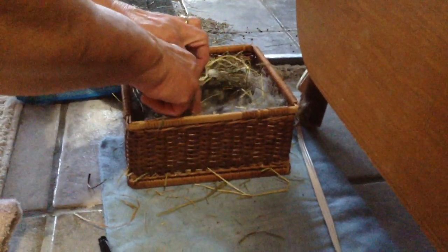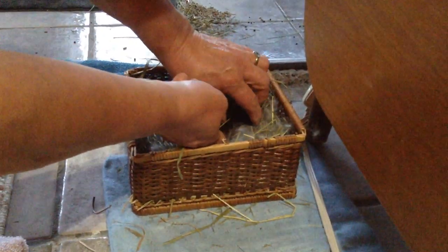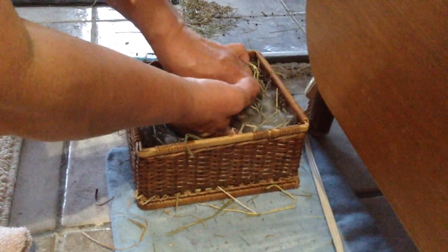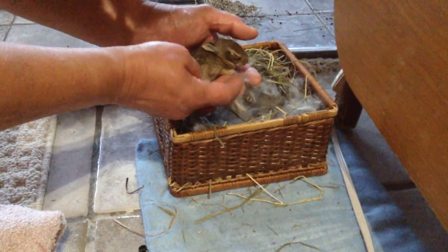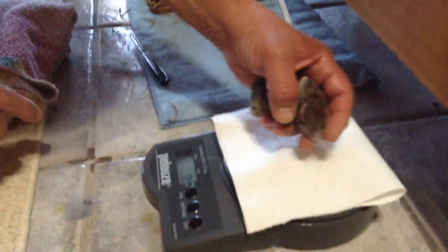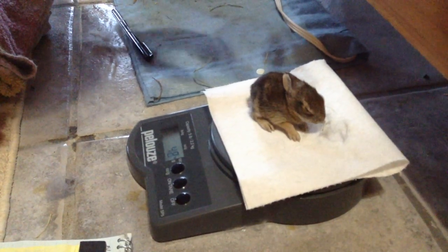Good morning. He opened his eyes yesterday, so he's a little more flighty all of a sudden. You have a lot of instincts. So there he is — oh, he's so wee. And he now weighs 48 grams.